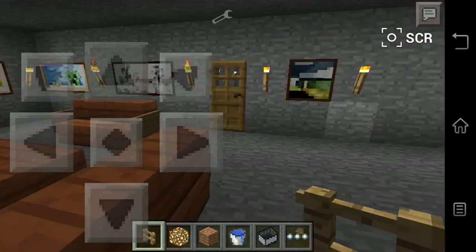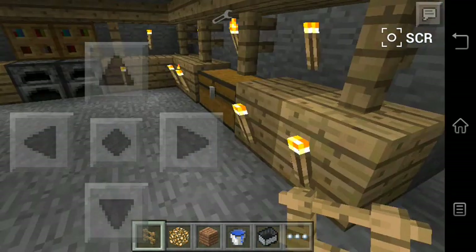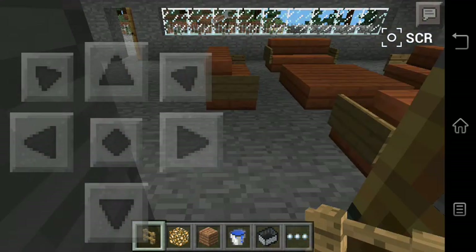So, this is the kitchen. I'm going to make a tutorial for all of these things.